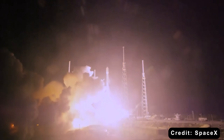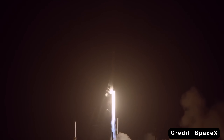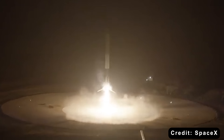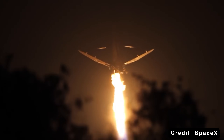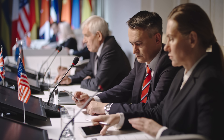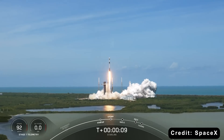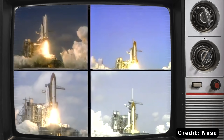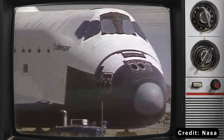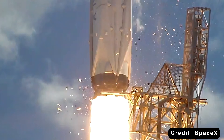By 2015, when Falcon 9 first landed successfully, all those pieces existed: carbon fiber composites, flight computers that could run complex calculations in real-time, 3D printing for rapid engine production. SpaceX also had something NASA didn't — the luxury of failure. When NASA loses a vehicle, Congress holds hearings. When SpaceX loses a vehicle during testing, they shrug, learn, and launch the next one. NASA showed reusability was the right goal; the shuttle proved some concepts worked and others didn't. SpaceX inherited those lessons and had the technology, the business model, and the freedom to push through.